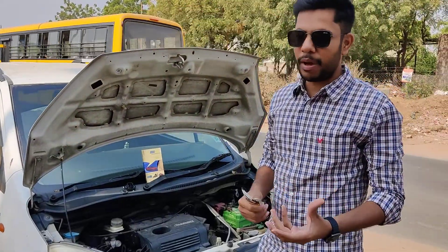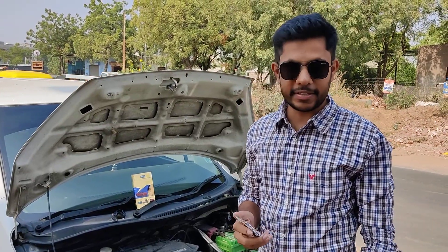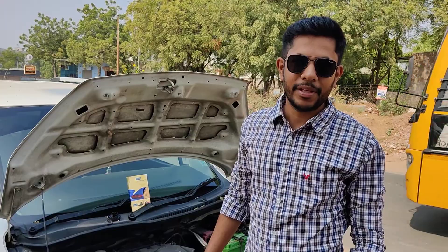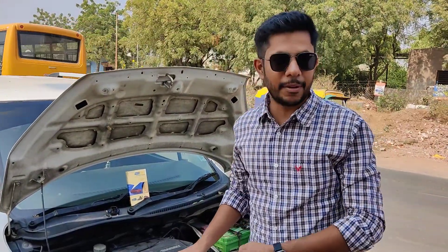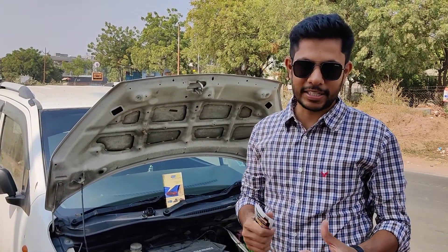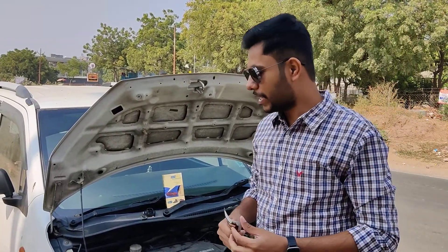In the last video, I was also going to put my Honda City petrol car. Today I am going to use it again after 35,000 km.